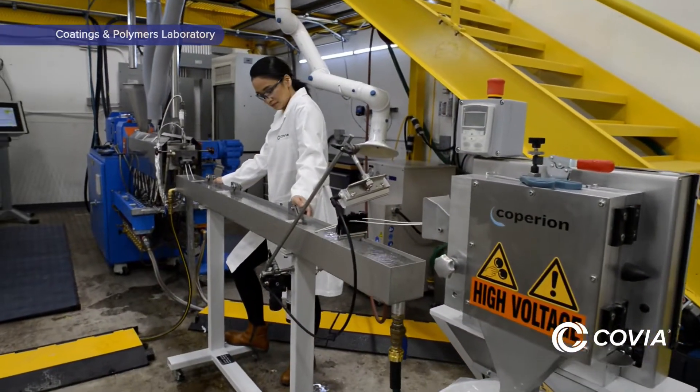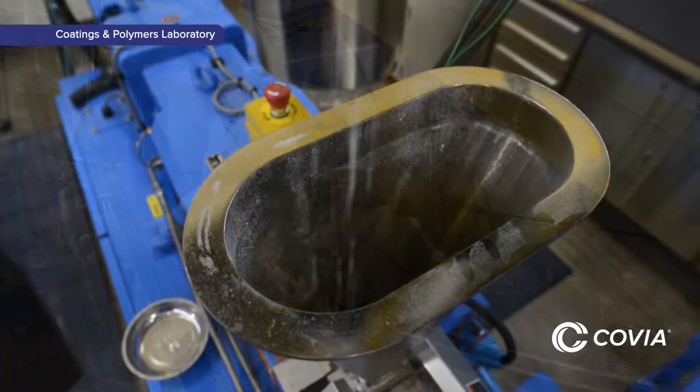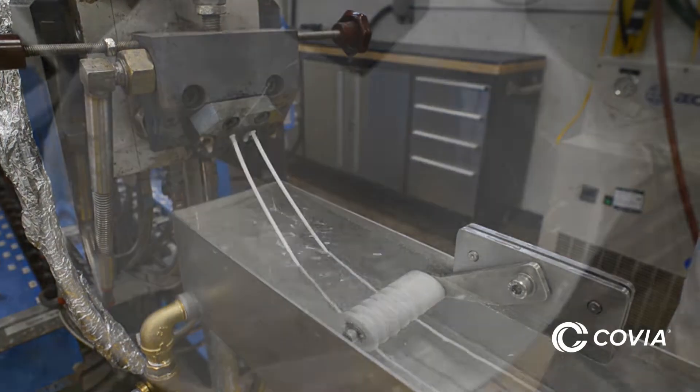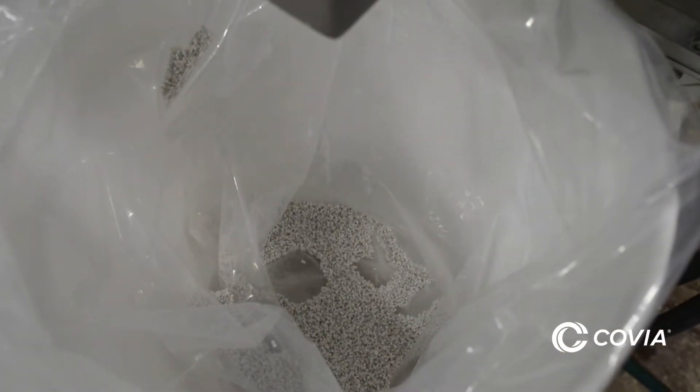At our laboratory, the twin-screw extruder compounds HIFIL-N from our Canada plant with high-density polyethylene to create plastic pellets for making parts and sheets that we test for customers.